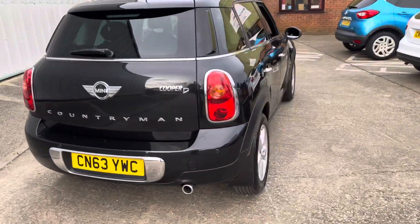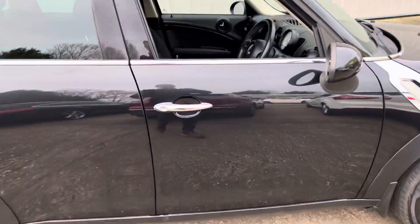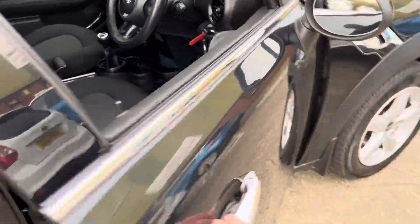It really is a nice clean example with a great service history. It's just had the timing chain done and it's just over 94,000 miles.